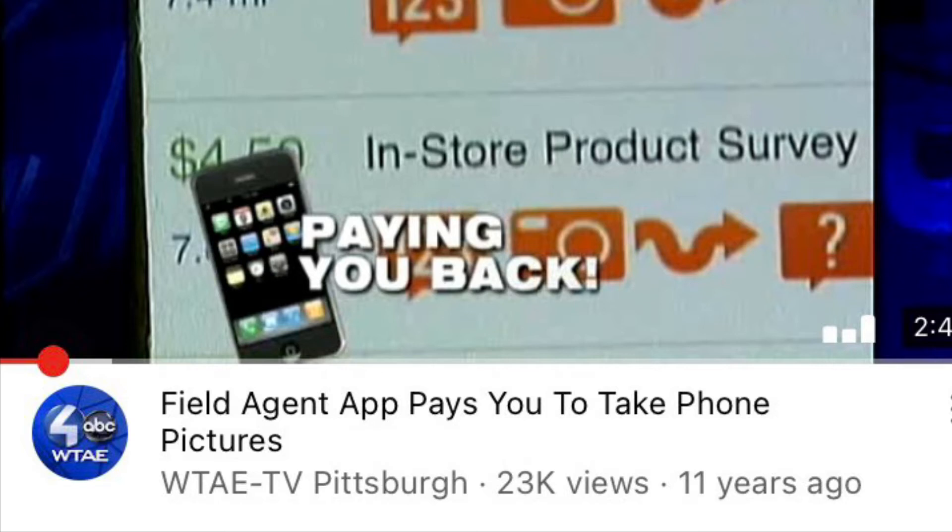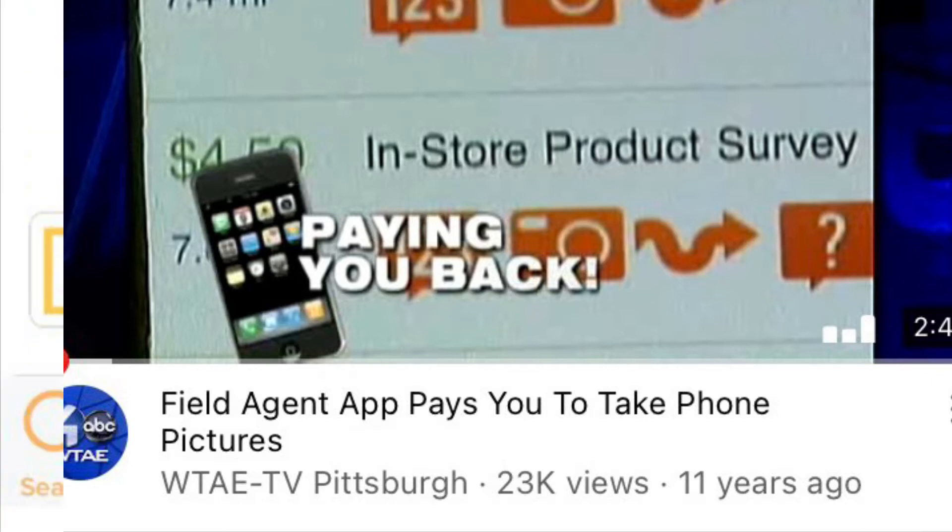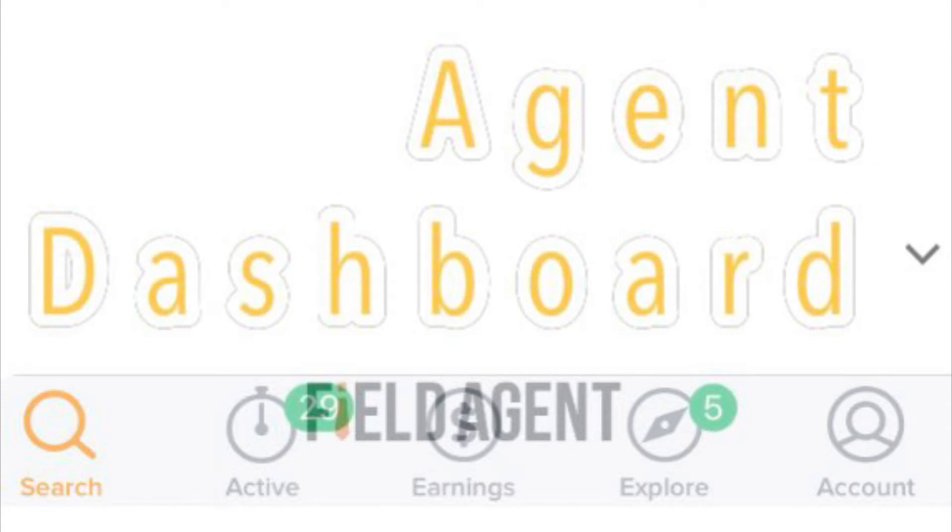All you have to do is take pictures. Back then, they only paid via PayPal, but now they've upgraded and you can get paid cash directly to your bank account. We'll get more into that later. Let's check in the app — this is what your Field Agent dashboard looks like.